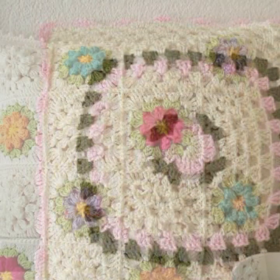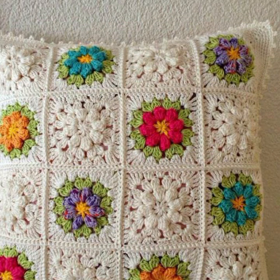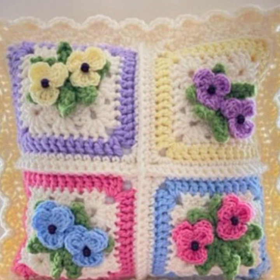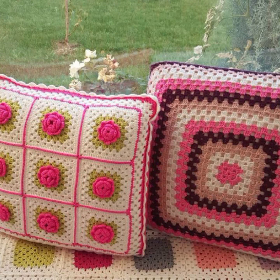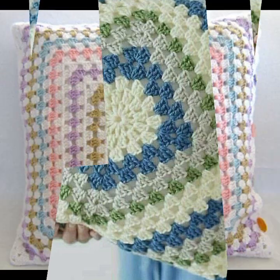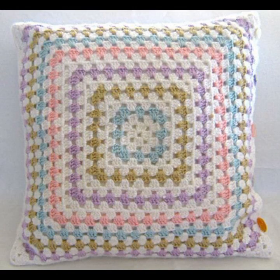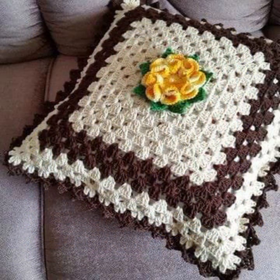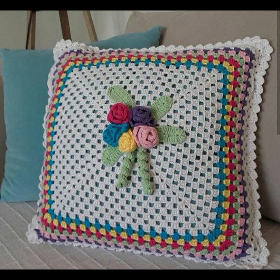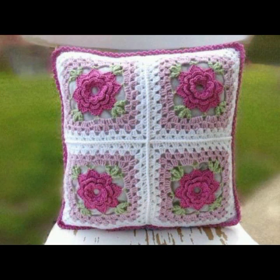If you want to buy these very beautiful crochet cushion covers, I will tell you some website names like Lexpress, ebva.com, Etsy.com, and Amazon. You can buy these online at a reasonable price. You can decorate your room and lounge with beautiful and stylish crochet cushion covers with matching sofa covers, bed sheets, curtains, and blankets.